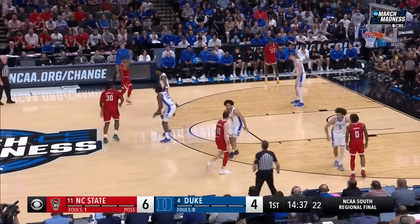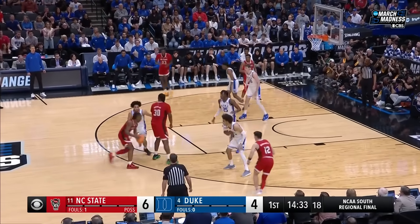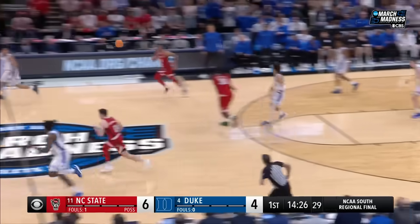Duke likes to switch everything on the perimeter, so you're going to have to be able to play one-on-one, which in NC State multiple guys can do. Horn — pretty good challenge by Mitchell. He'll pass; he's done a good job twice.